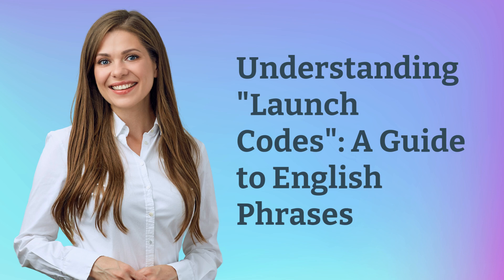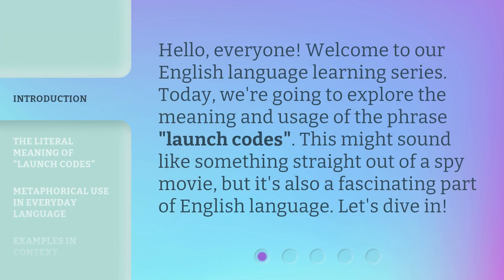Understanding Launch Codes: A Guide to English Phrases. Hello, everyone. Welcome to our English language learning series. Today, we're going to explore the meaning and usage of the phrase 'launch codes.' This might sound like something straight out of a spy movie, but it's also a fascinating part of the English language. Let's dive in.